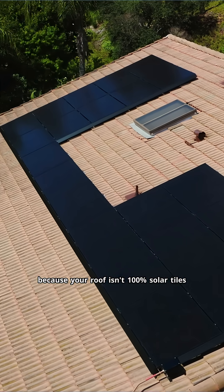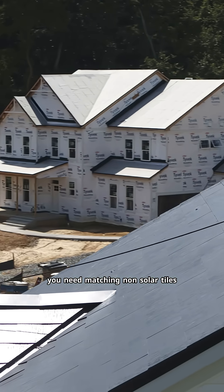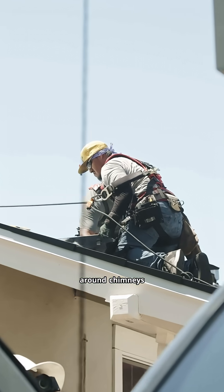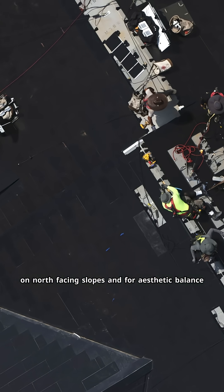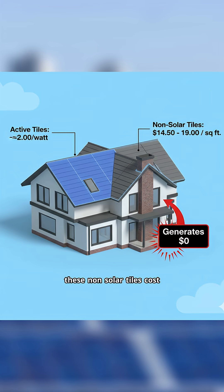This wide range exists because your roof isn't 100% solar tiles. You need matching non-solar tiles for areas that don't get good sun exposure — around chimneys, on north-facing slopes, and for aesthetic balance. These non-solar tiles cost $14.50 to $19 per square foot depending on roof complexity, but generate zero electricity.